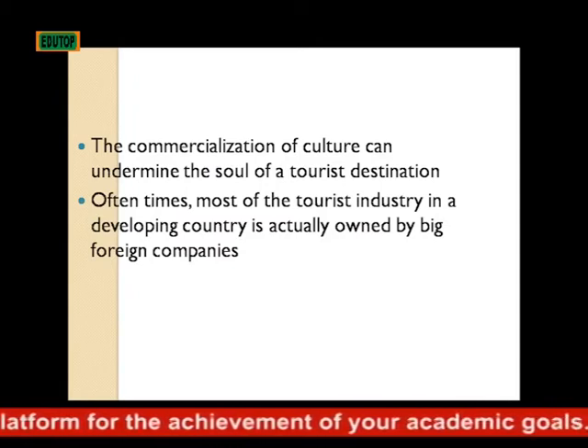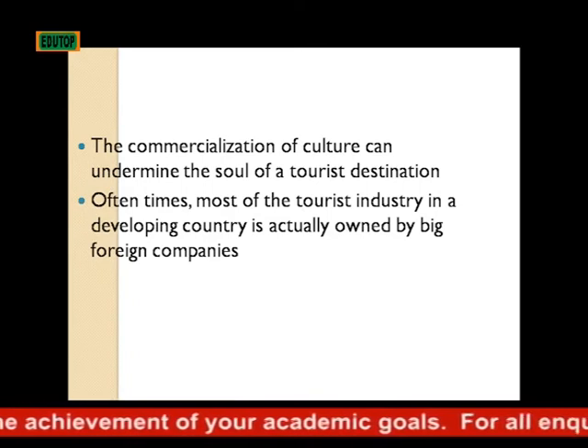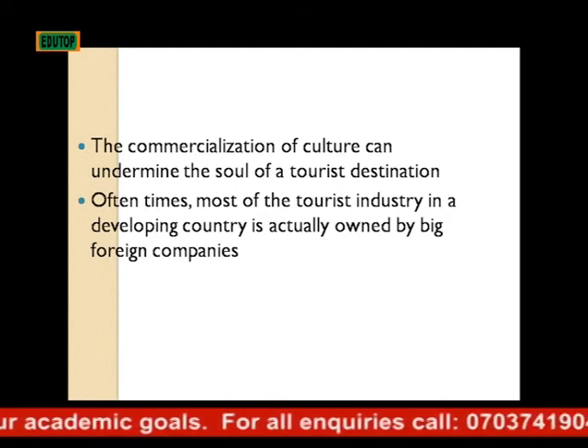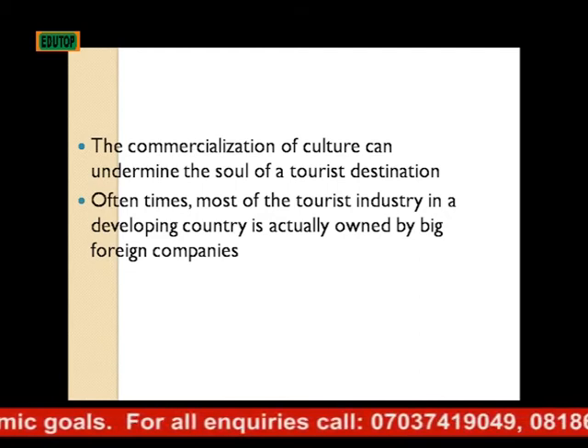The commercialization of culture can undermine the soul of the local area. Also, a large part of the tourism industry in a developing country is actually owned by big foreign companies.